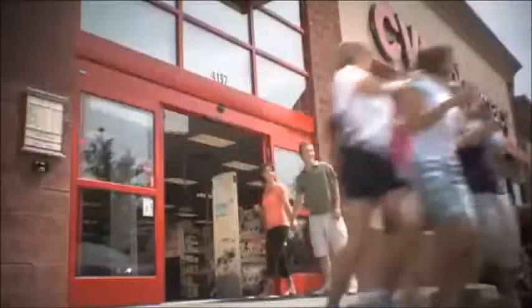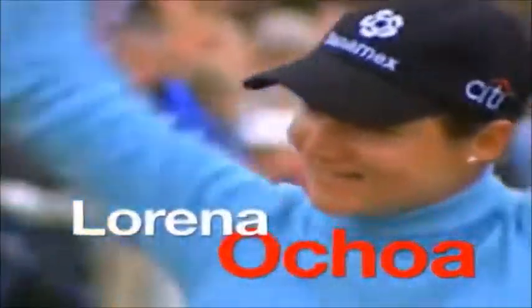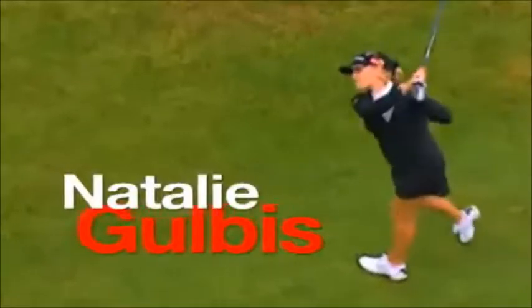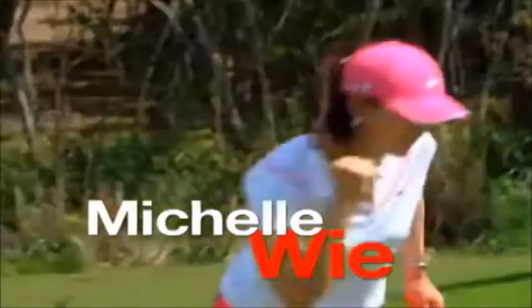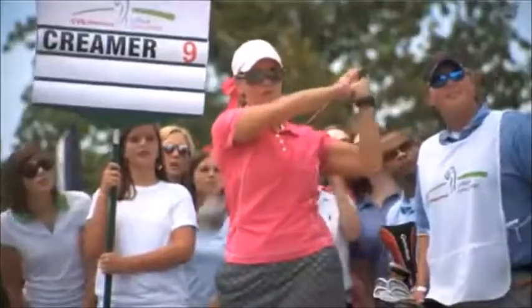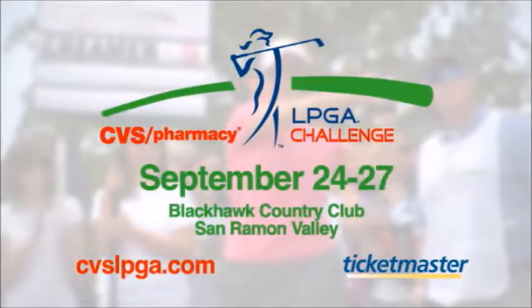CVS Pharmacy is the new title sponsor of the CVS Pharmacy LPGA Challenge. See the greatest stars of the LPGA as they play Black Hawk Country Club September 24th through the 27th. Get ticket discounts at any Bay Area CVS Pharmacy store or go to cbslpga.com.